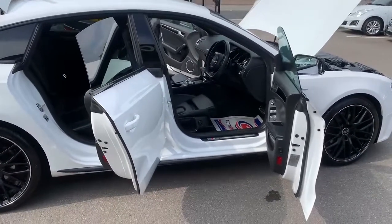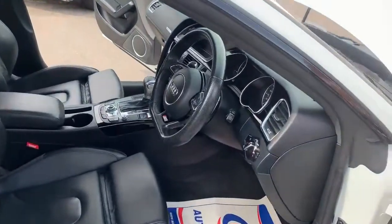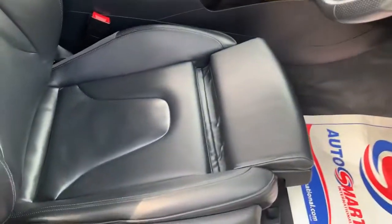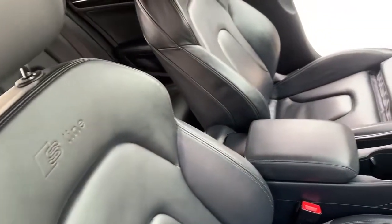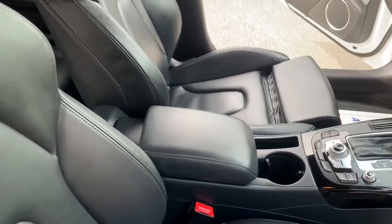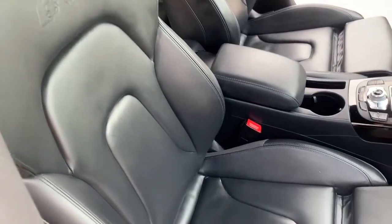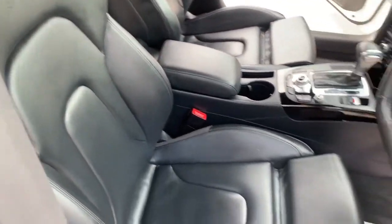Now we're going to have a look at the interior of the car. I'll be showing you the seats first — as you can see, there are no cuts or any kind of damage on the seats or the armrest. This is called fine nappa leather with S-line embossed sports seats.